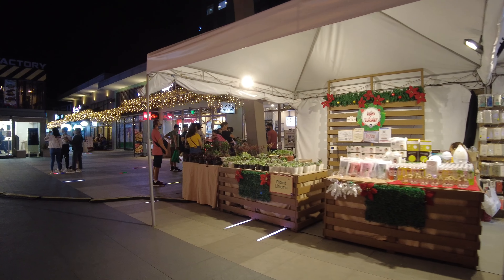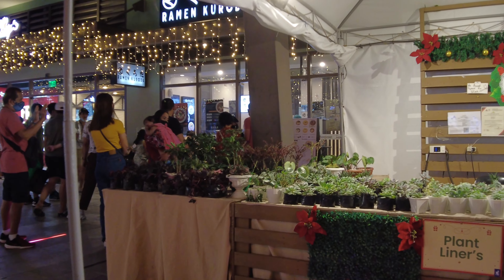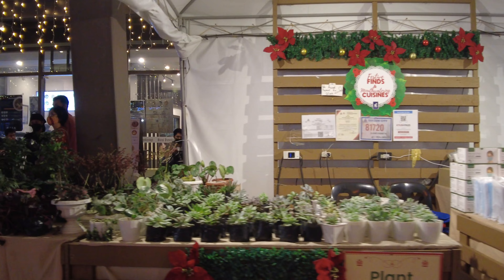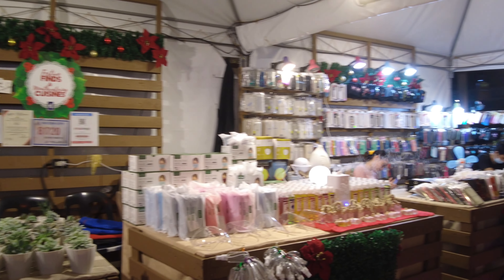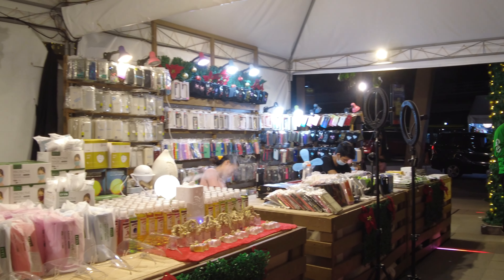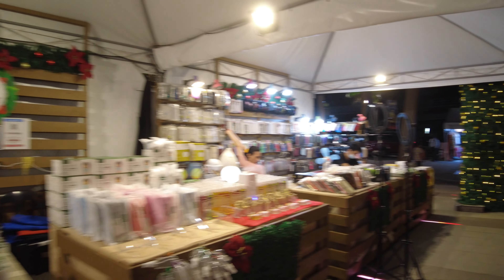More bazaar stalls here — non-food items as well, such as mini pots of plants, aromatherapy, and mobile phone accessories.